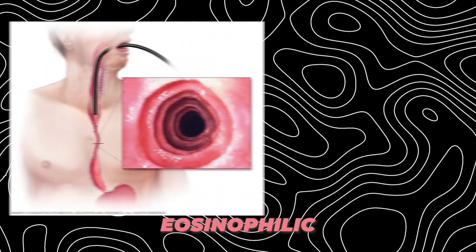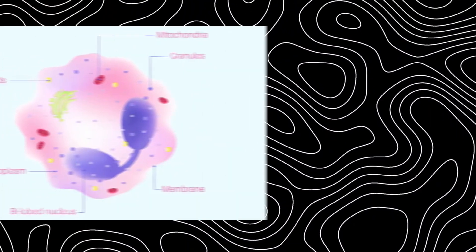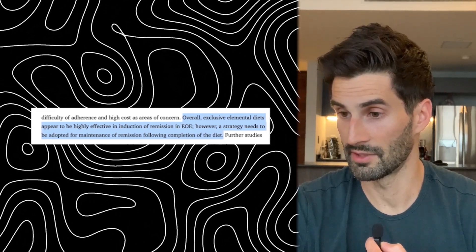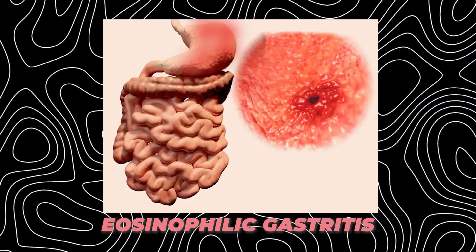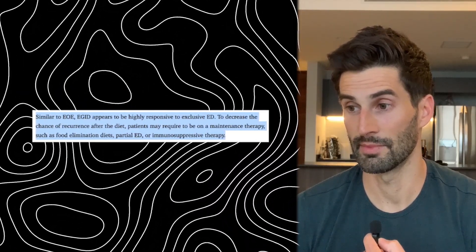The first condition is eosinophilic esophagitis. This is basically when you have allergic inflammation in your esophagus, which can make swallowing really difficult and painful. It's caused by a buildup of eosinophils, which are a special type of white blood cell. This review found that overall exclusive elemental diets — meaning you don't eat additional food with them — appear to be highly effective in the induction or remission of EOE. Most patients use this elemental diet for four or more weeks. For eosinophilic gastritis, the same condition but in the stomach, it also appears to be highly responsive to an exclusive elemental diet, with one study using six weeks of elemental diet.